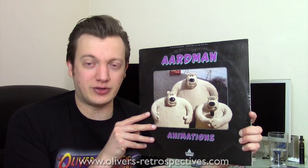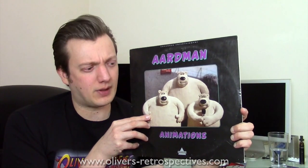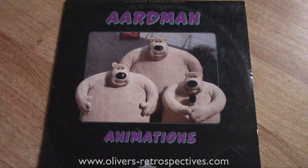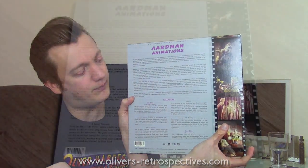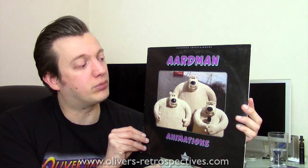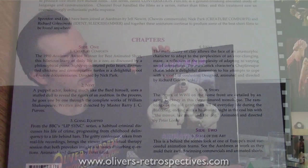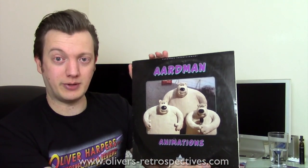Next is an Aardman Animations disc — stuff Nick Park did before, I think around the same time as A Grand Day Out. It's CAV on both sides, very short animations. A bit of a novelty LaserDisc. Got it pretty cheap, but the sleeve itself is in pretty bad condition — all scratched up — though the disc was fine. I'll probably keep hold of this for a while, maybe sell it on later if I change my mind.